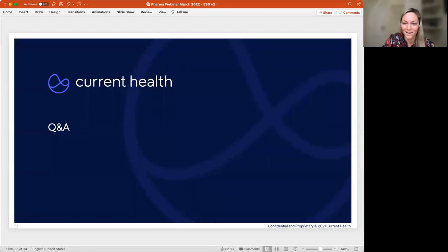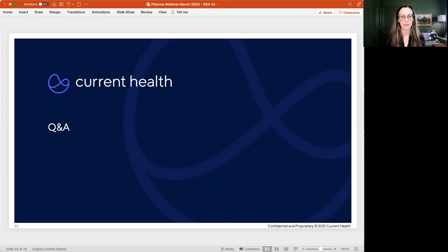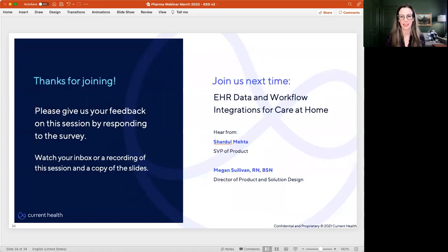We'll finish with just a couple of minutes for questions. I want to say thank you to everyone for joining us. I want to give a quick plug for an upcoming webinar event where we will be talking about EHR data and the integrations that really make care at home and decentralized trial models work on the back end. Watch your inbox for a recording and a copy of the slides, and we'll see you later.